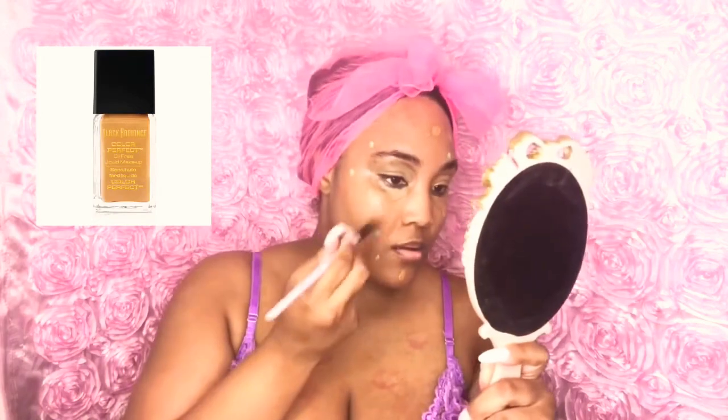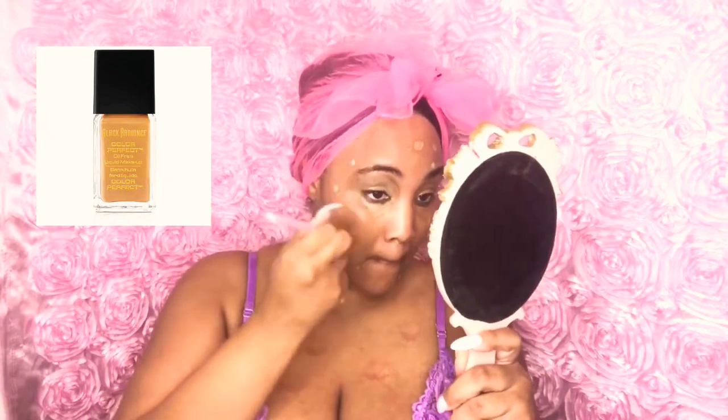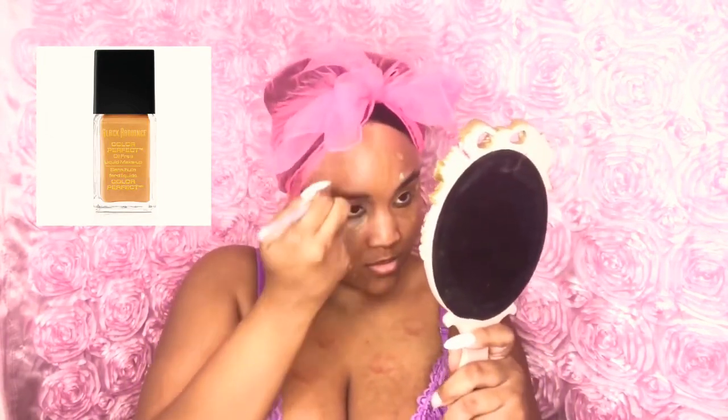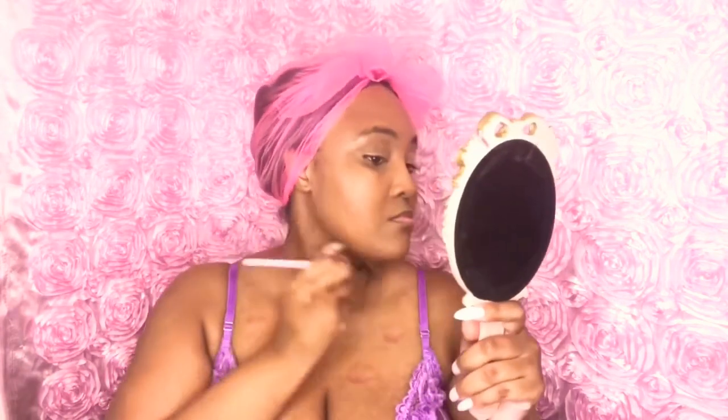I am spraying my face with my primer, and I have already dotted my face with my color corrector. Now I'm taking my Black Radiance foundation in Classic Tan and doing my foundation with that. I love this foundation — I highly recommend it for women of color with skin tones like mine. I also added concealer under my eyes.